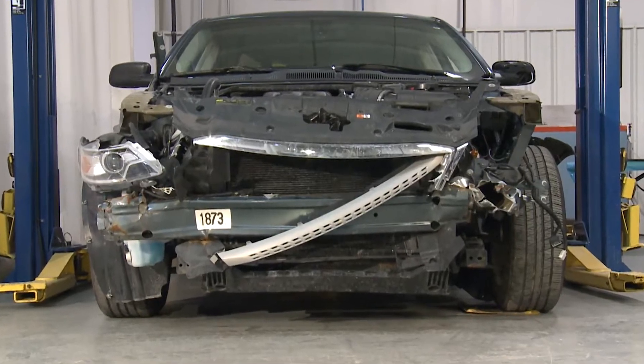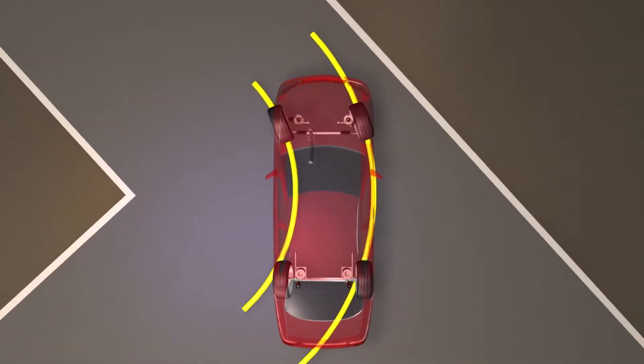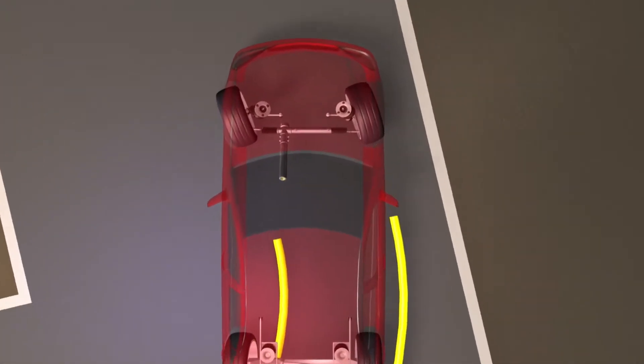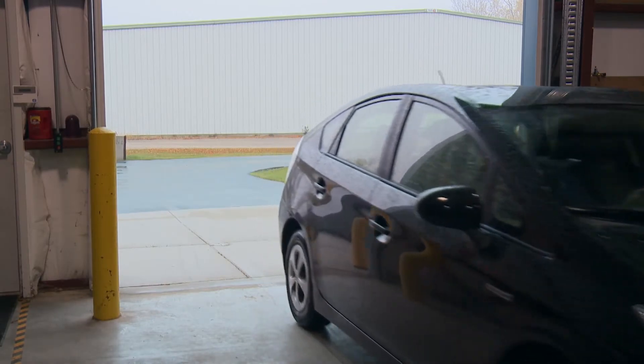The integrity of steering and suspension systems is critical for stable and safe vehicle operation after a repair. Improper repair on these systems can increase your customer returns for the wrong reasons.